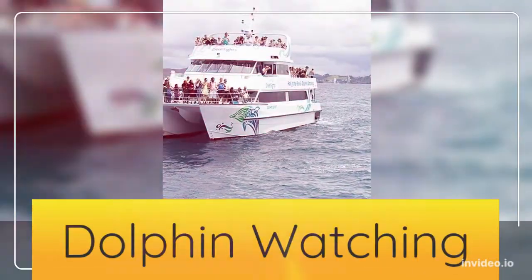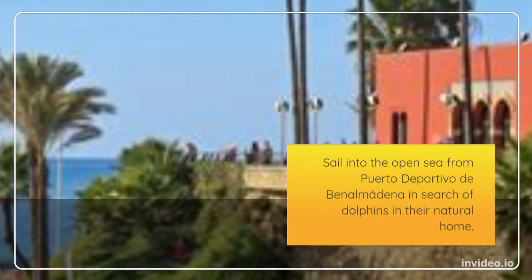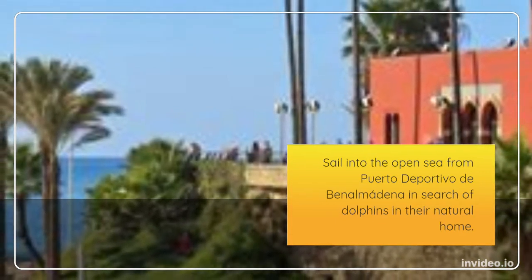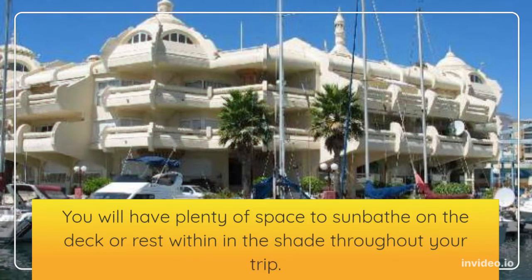Dolphin watching — sail into the open sea from Puerto Deportivo to Benalmadena in search of dolphins in their natural home. You will have plenty of space to sunbathe on the deck or rest in the shade throughout your trip.